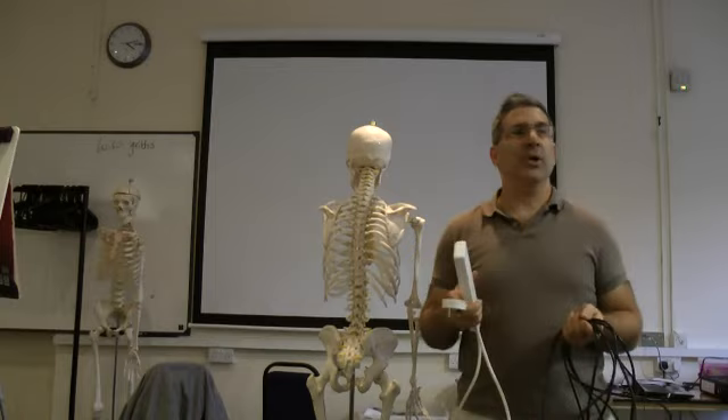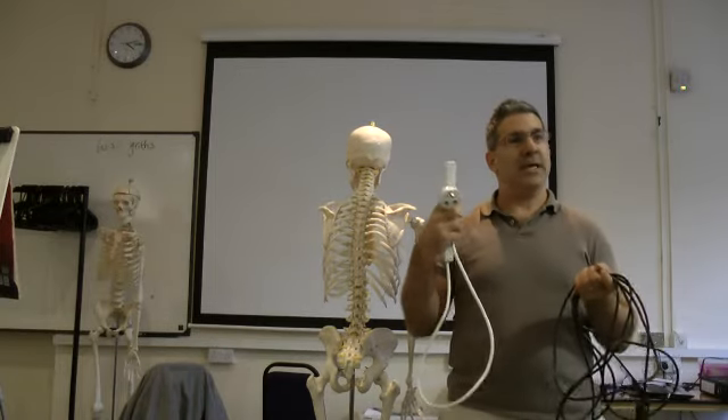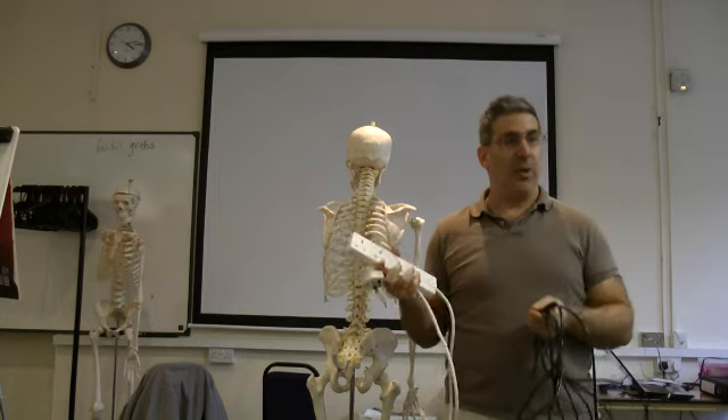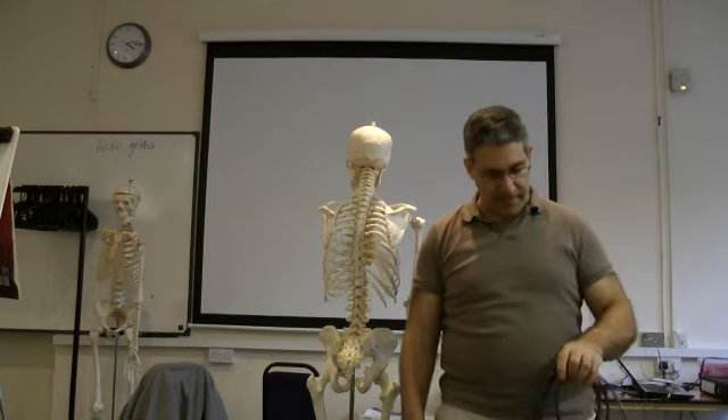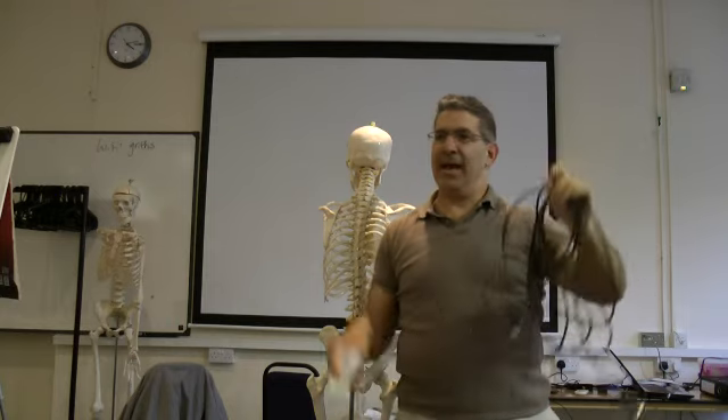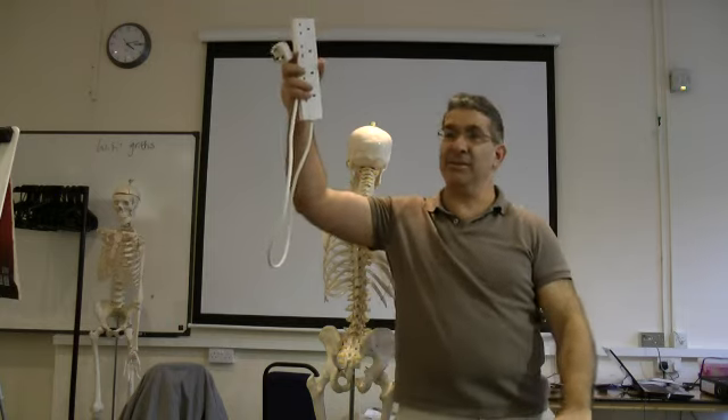So far we've talked about the nervous system — that it has two pathways for stress and relaxation. One called the sympathetic nervous system, which is stressful. And the parasympathetic nervous system, which is good.